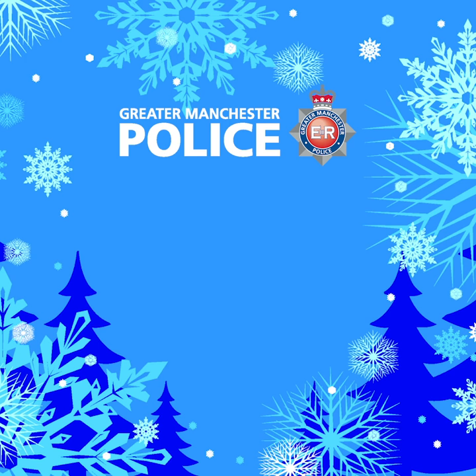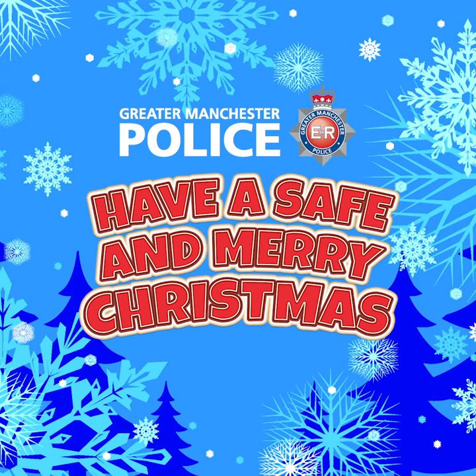From me and everyone at GMP, have a safe and Merry Christmas!